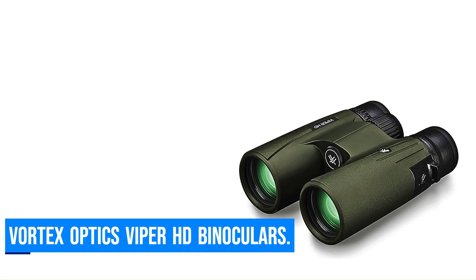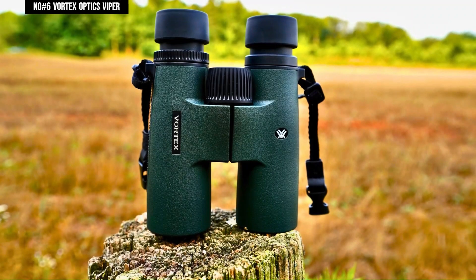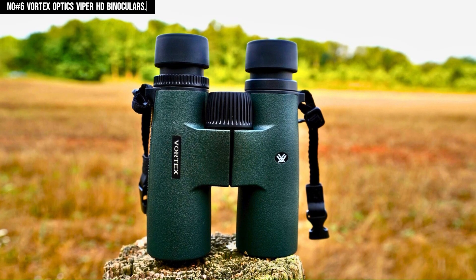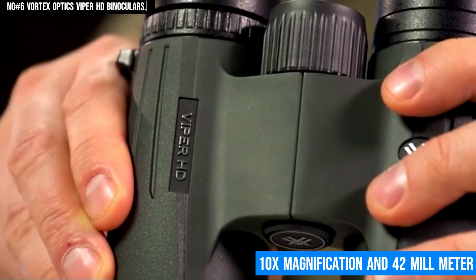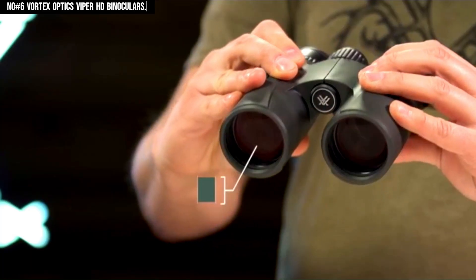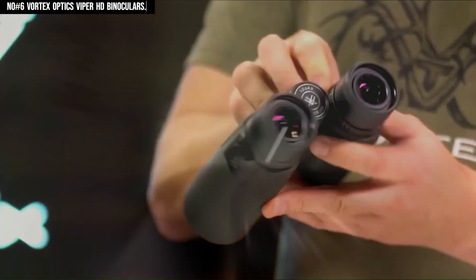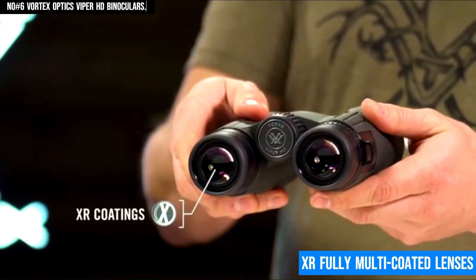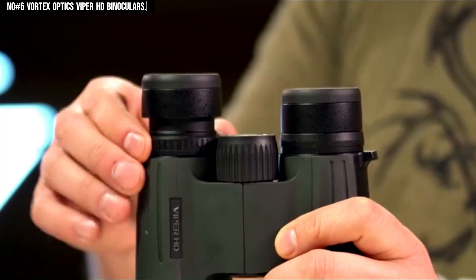Number 6: Vortex Optics Viper HD Binoculars. The Vortex Optics Viper HD Roof Prism Binoculars deliver exceptional performance and precision, making them a top choice for serious outdoor enthusiasts. With 10x magnification and 42mm objective lenses, these binoculars provide bright, crisp images even in low-light conditions. The HD optical system with extra-low dispersion glass ensures outstanding resolution and color accuracy, while the XR fully multi-coated lenses maximize light transmission for brighter, clear views.